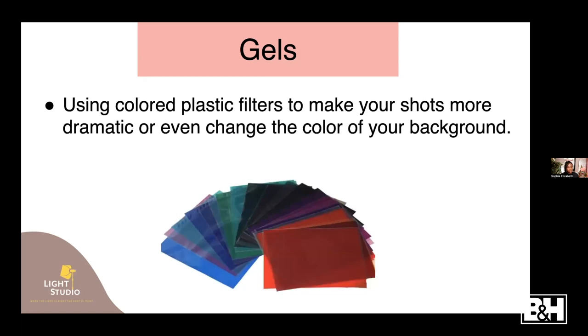The next modifiers are gels - these are pieces of colored plastic that you put in front of your light to change the color temperature or the color of your light. That's pretty much what they are: colored plastic used to modify the color or temperature of your light.